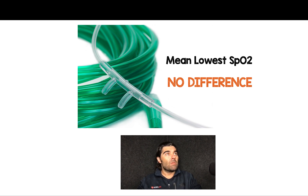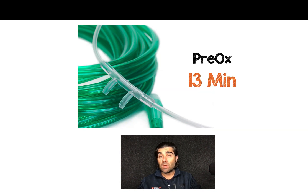So many people said, well, we probably don't need to be doing this. But you have to look at the numbers and the details of the study. Two big caveats that are important and why I think we should still be doing apneic oxygenation in the emergency department. The first is that the average pre-oxygenation time in this study was 13 minutes.